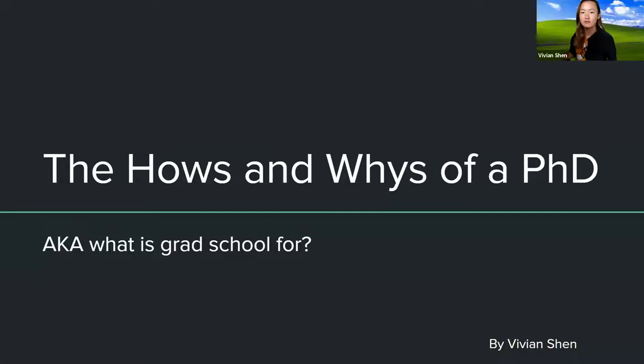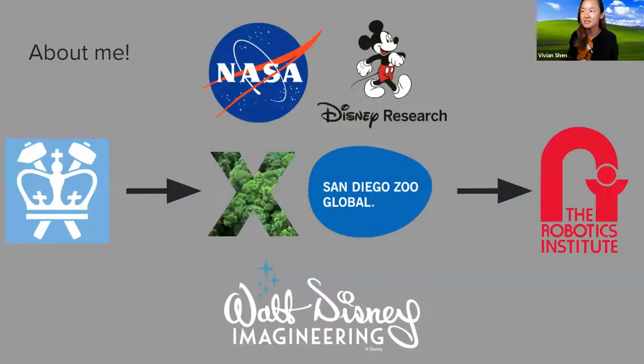I'm Vivian and I have an introduction slide. About me: I did my undergrad at Columbia. I was a computer science major with a minor in mechanical engineering. I actually didn't finish the last class, so I didn't fully get the minor, but I kind of did both.